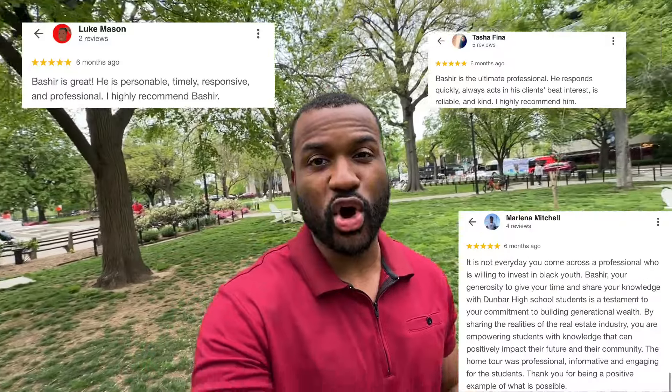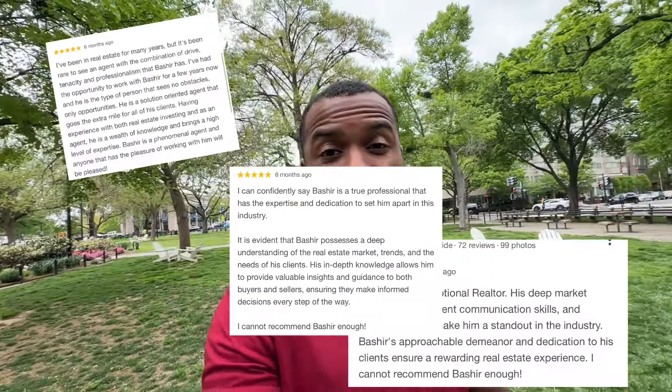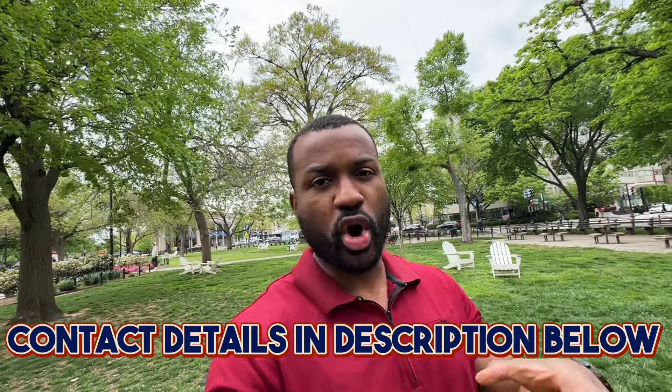My name is Bashir, and our team gets calls, emails, texts, and Zoom calls every single day from people just like you looking to make a move to the Washington DC metro area. So whether you're moving in 10, 100, or even a thousand days, feel free to reach out — give us a call, text, or email. Feel free to also schedule a Zoom call. All contact details are in the description below.